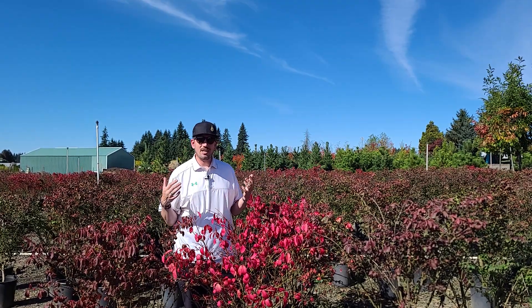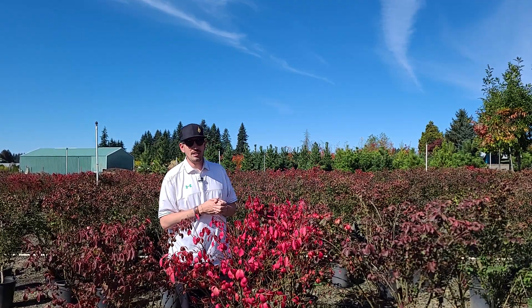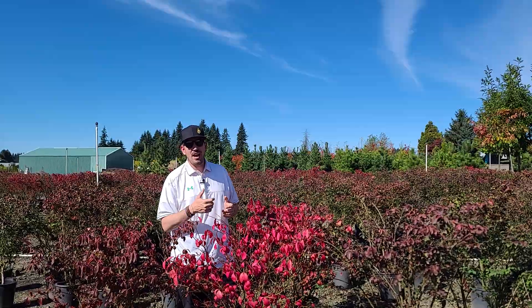So if you want to get some bright popping red in your landscape, make sure you get burning bush at Trees Northwest.